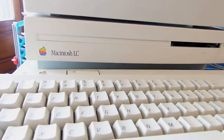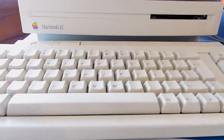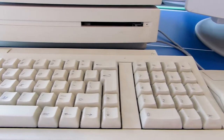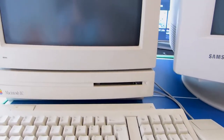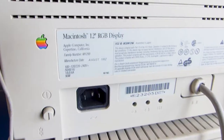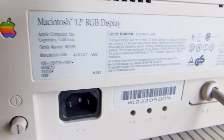And now there's this amazing Macintosh LC! One of the last LC models to be manufactured, I believe. This one has a 12-inch RGB display!